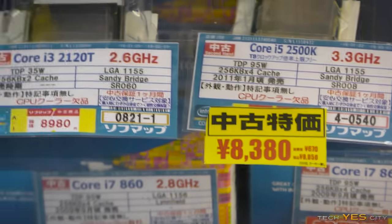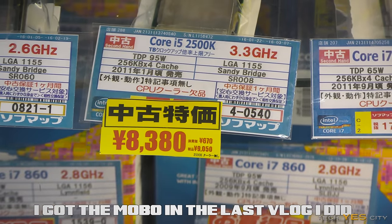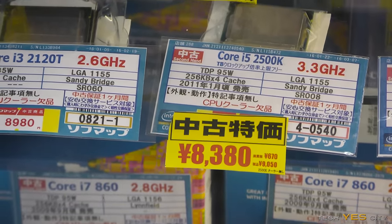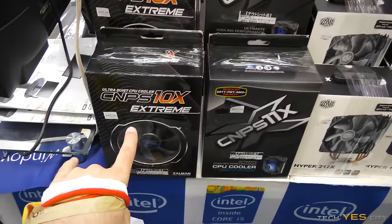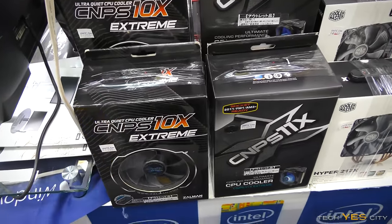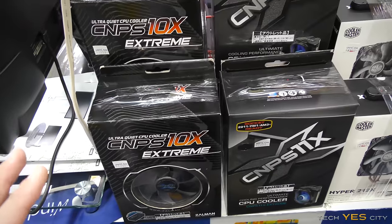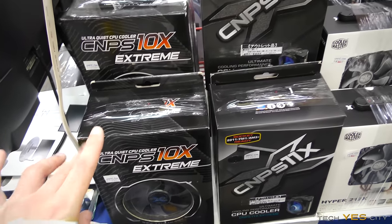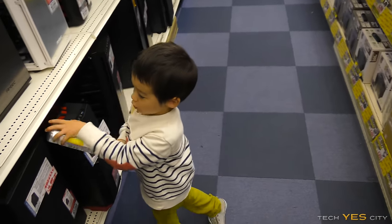I did pick up a Z77 motherboard for $20 and now I'm thinking about getting this 2500k CPU which will work on that motherboard and is overclockable. We've also walked into a place that has the CPNS 10x Extreme cooler - I know this is actually a pretty heavy cooler from experience. I'm going to get two of these because I always find myself needing coolers, especially on 1155 which is the socket for my upcoming 2500k build. You're only allowed one per person, but that's why we brought the little bubs along.